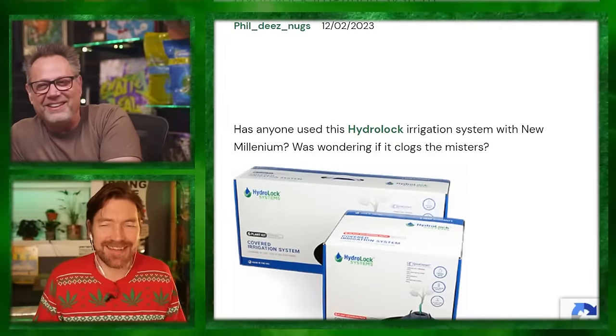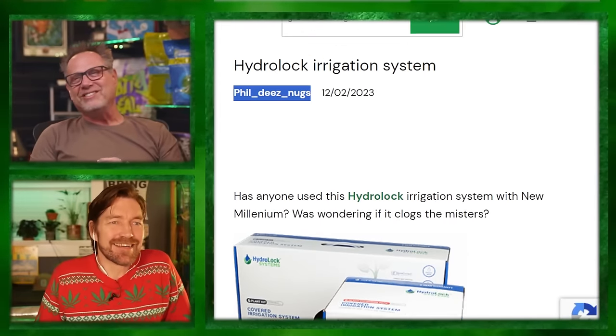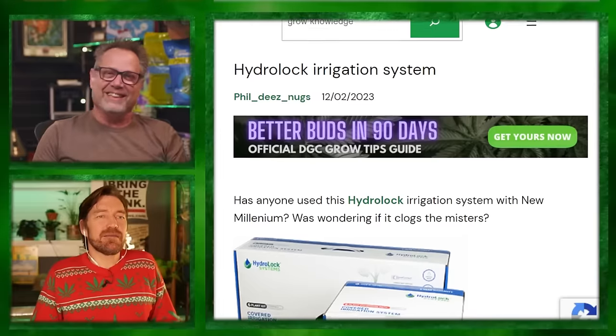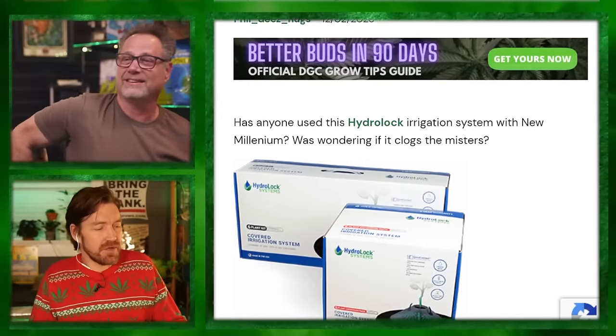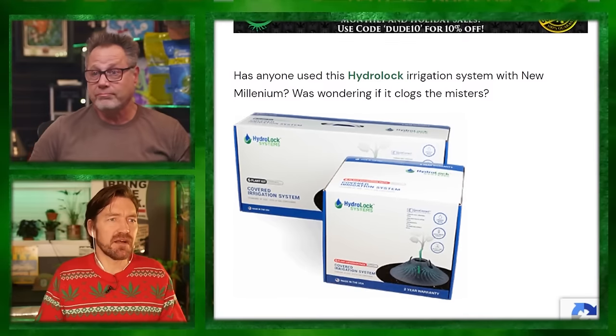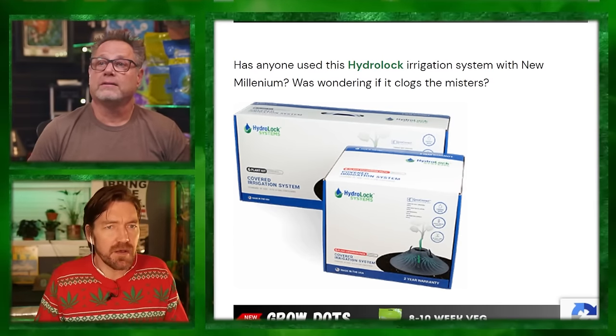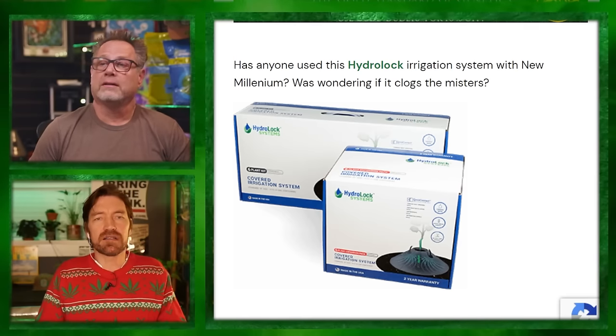We have a question on the HydroLock irrigation system by Phil D's Nugs. Has anyone used the HydroLock irrigation system with New Millennium nutrients? Wondering if it clogs the misters. This cone goes over the top of your pot or growing media like a five-gallon or three-gallon, and it plugs into quarter-inch line and puts out a spray — that's where you have to worry about clogging.